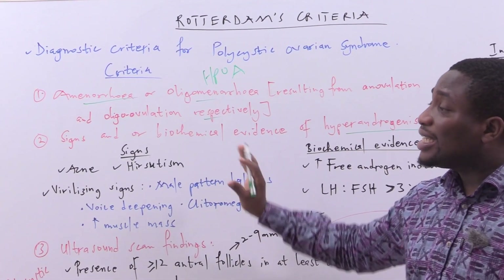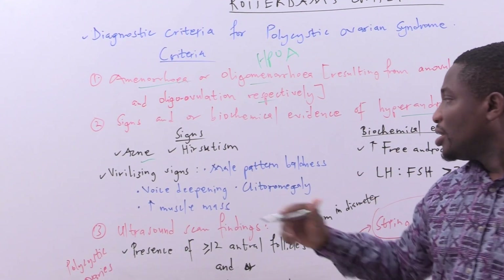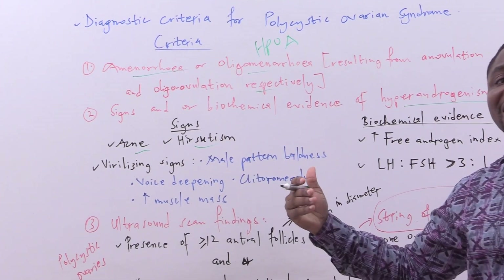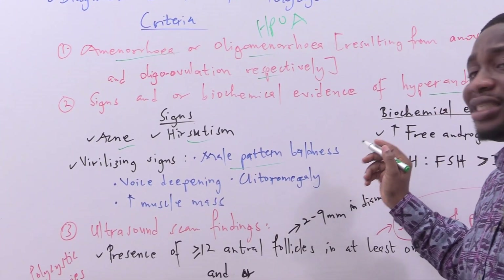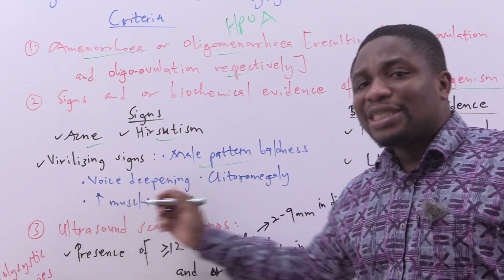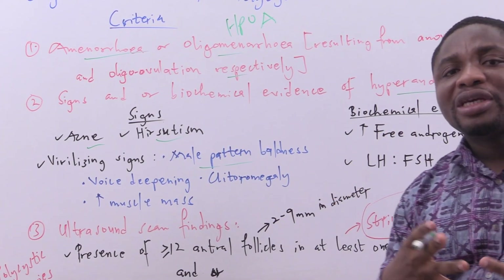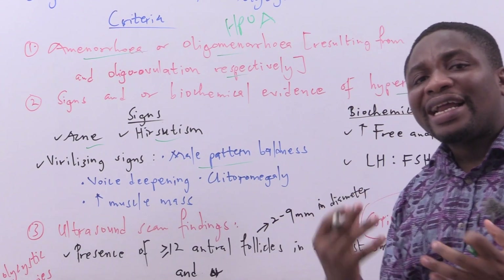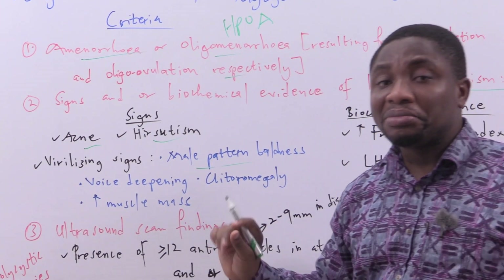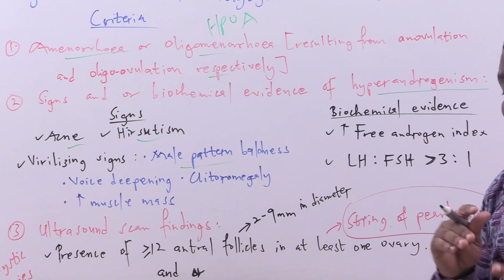The signs of hyperandrogenism include: acne (pimples), hirsutism (excess hair over the body), virilizing signs such as male-pattern baldness, voice deepening, clitoromegaly (enlargement of the clitoris), and an increase in muscle bulk or mass.